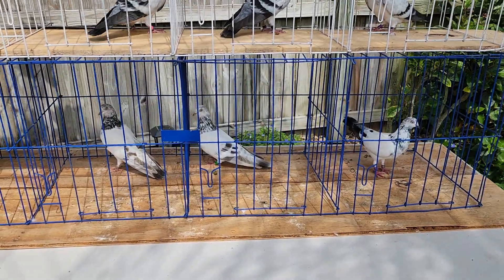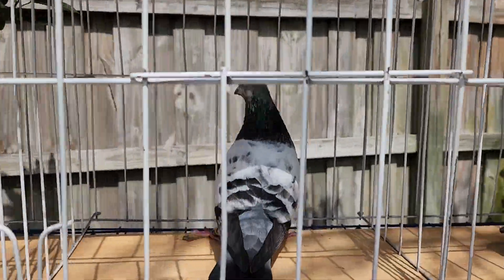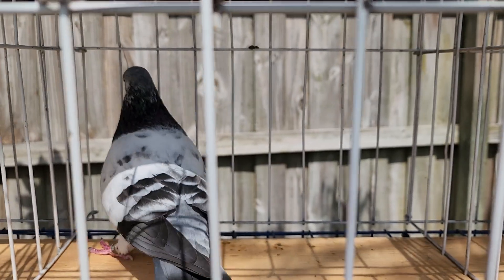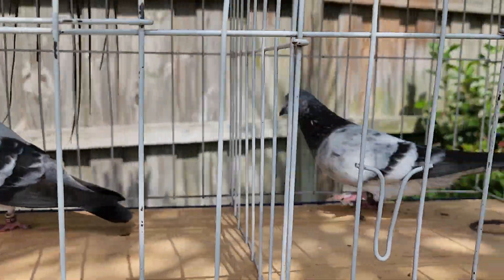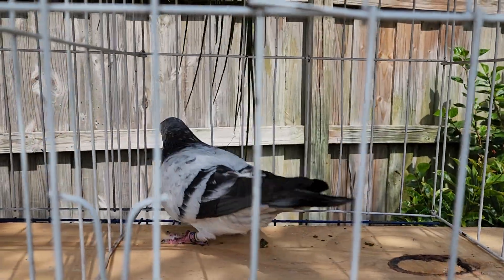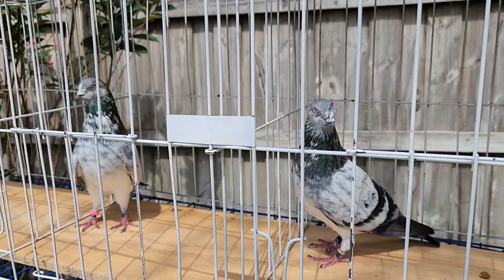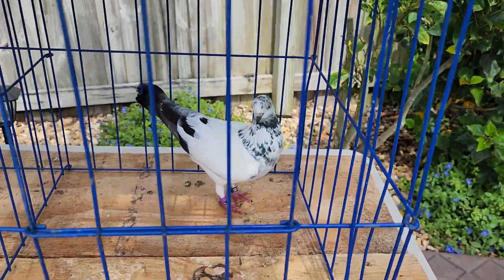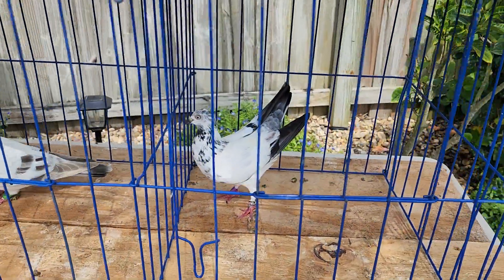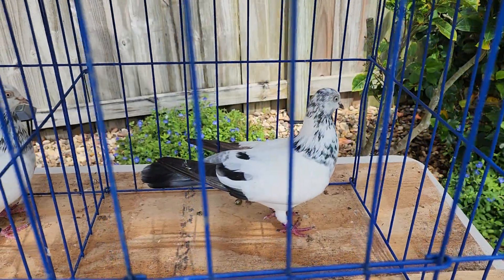Here's a cock right here — turn around, come on. Here's another cock, and there you go, you can see them a little nicer. There's a hen — she looks like she's getting ready to lay an egg. The backside of her was kind of hunched over a little bit; she looks like she's getting ready to go down on an egg.